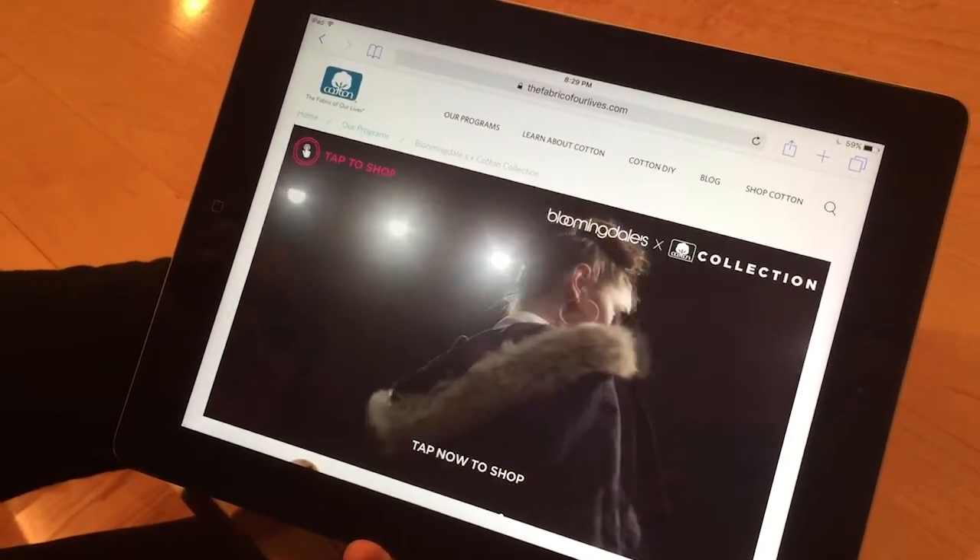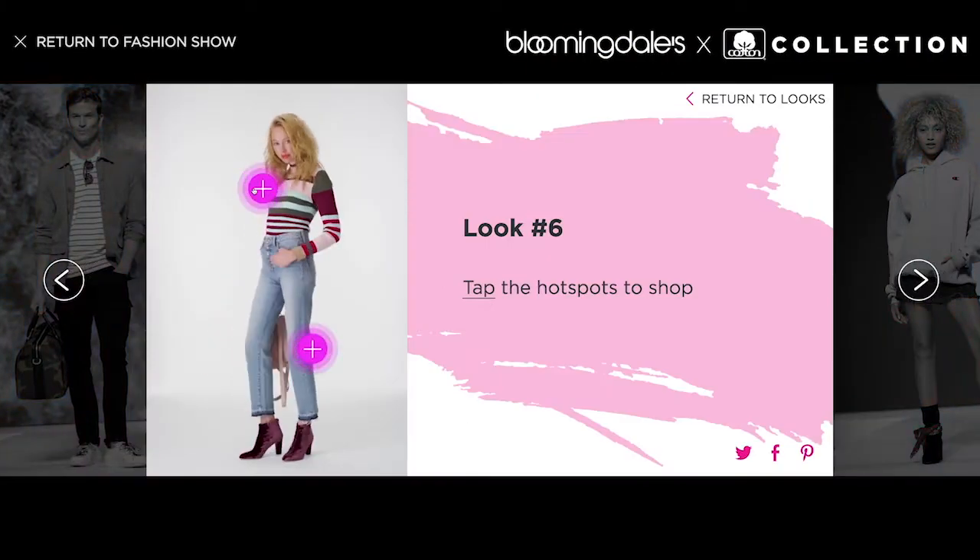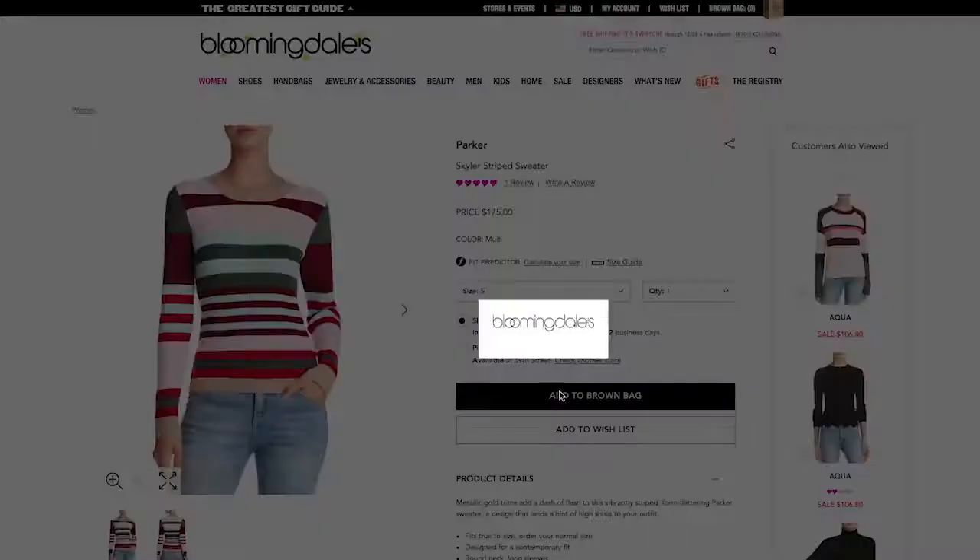My generation loves online shopping. I'm very guilty of it — that's the only shopping I do. What cooler thing than to be watching looks walking towards you and then you just get to shop them.